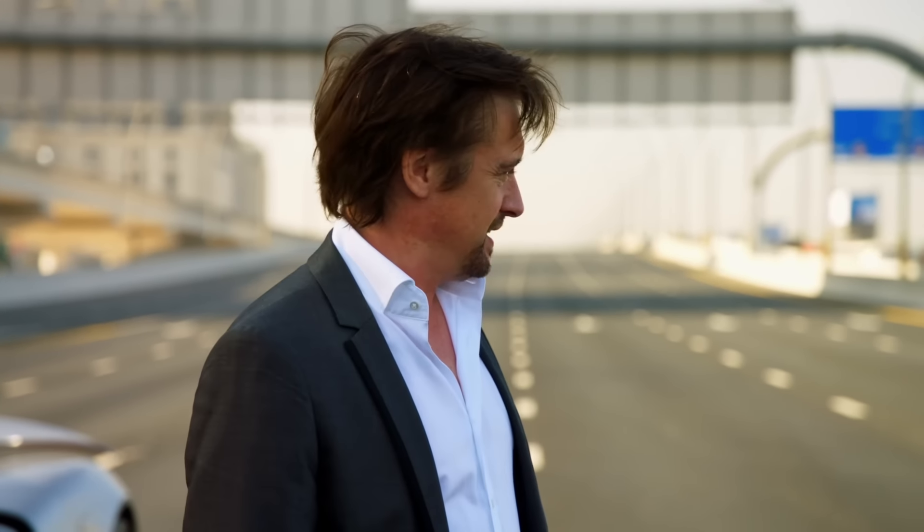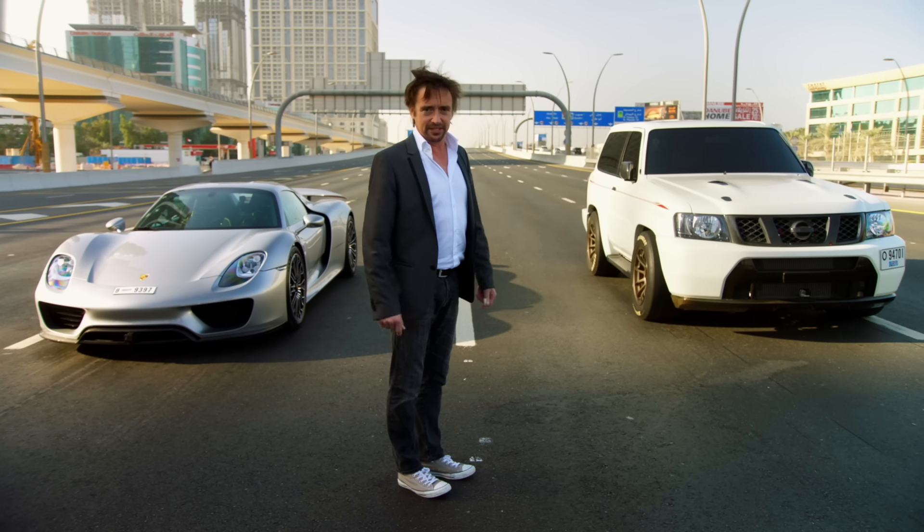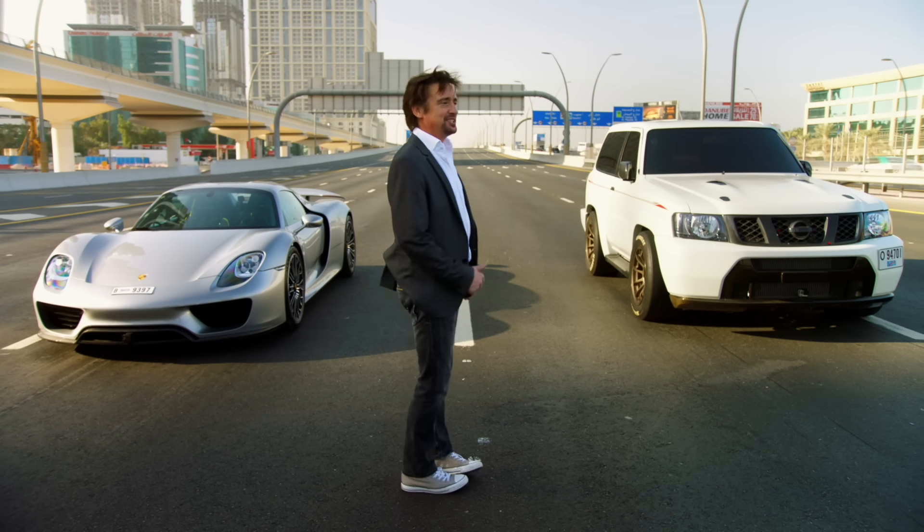Now, I was going to call it a day at that, obviously, but there's a bloke here who wants to race his Nissan. It's a bit embarrassing, really, but you don't want to upset the locals. So, okay, race is on.